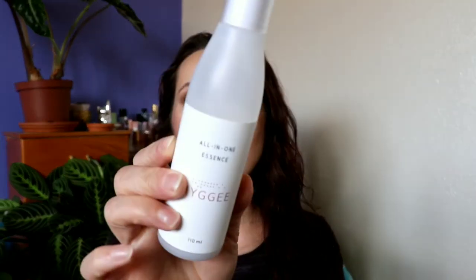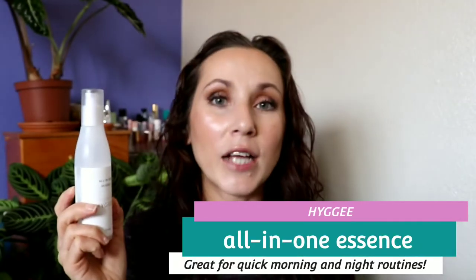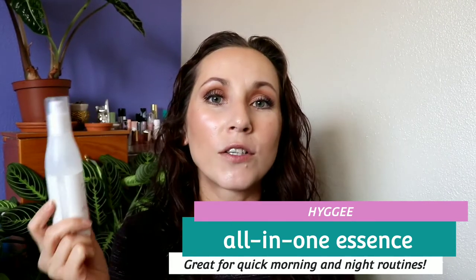First up, this is from Hygge. I think this is the all-in-one essence. This is amazing, and I had a really hard time with this for a long time — probably a couple of months it sat there — because I didn't know what to do with it. It's a serum, essence, toner, and moisturizer all-in-one. And if you happen to see my skincare routine that I put up recently, I like using a million products, a ton of things. This felt too all-in-one for me and I never used it.